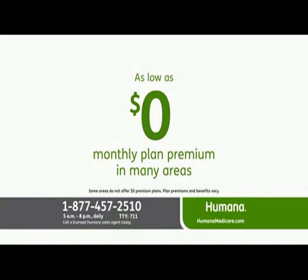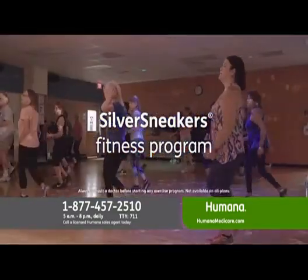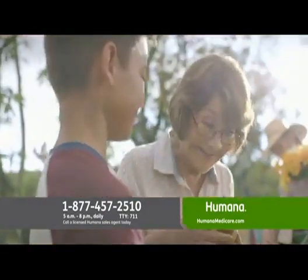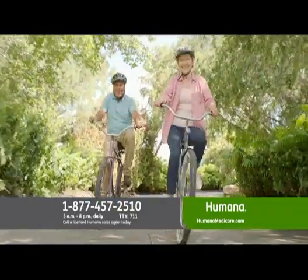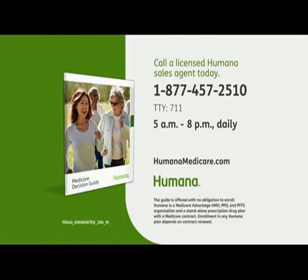Licensed Humana sales agents are standing by, so please call now. Humana has a large network of doctors and hospitals, so call or go online to find out if your doctor is part of the Humana network. And remember, most Humana Medicare Advantage plans include the Silver Sneakers Fitness Program at a local fitness center. Your Medicare coverage is an important decision, but it doesn't have to be a confusing or difficult one. Call right now for your free decision guide — there is no obligation. Call the number on your screen to see if your doctor is in our network, find out if you could save on your prescriptions, and to get our free decision guide.